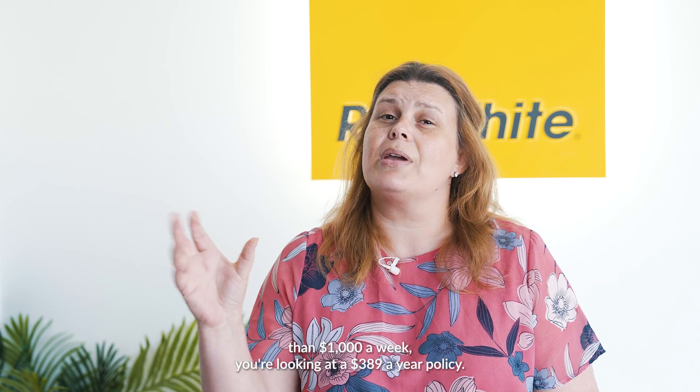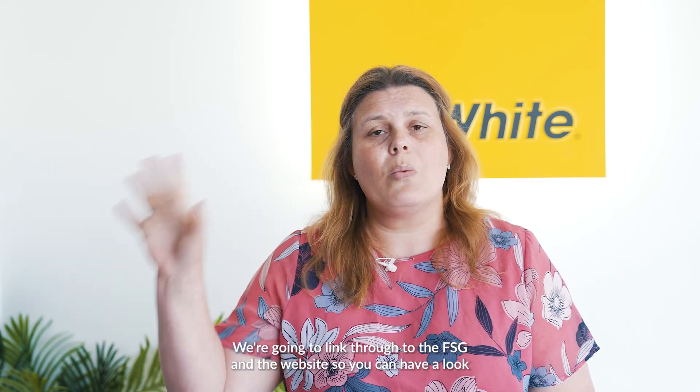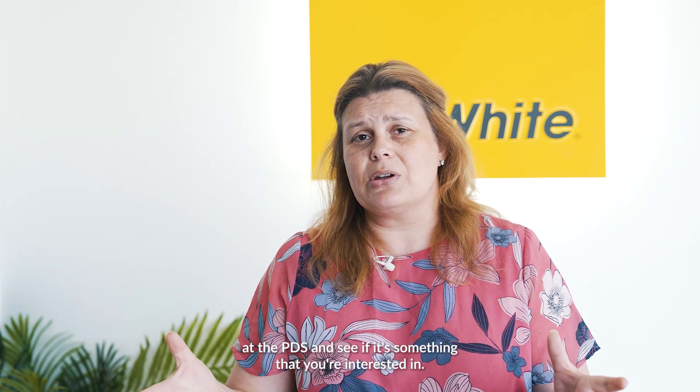In my two-decade career, my preference and Ray White Holland Park Camp Hill's preferred landlord's insurance supplier is Terry Shear. Briefly speaking, if you've got a rent of less than a thousand dollars a week you're looking at a $389 a year policy, and again those excesses are going to range between $250 and $500. We're going to link through to the FSG and the website so you can have a look at the PDS's and see if it's something that you're interested in.